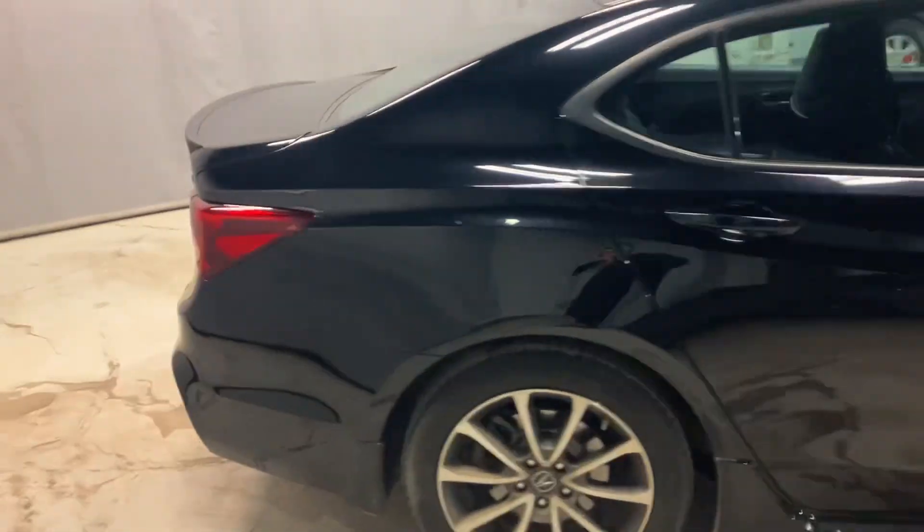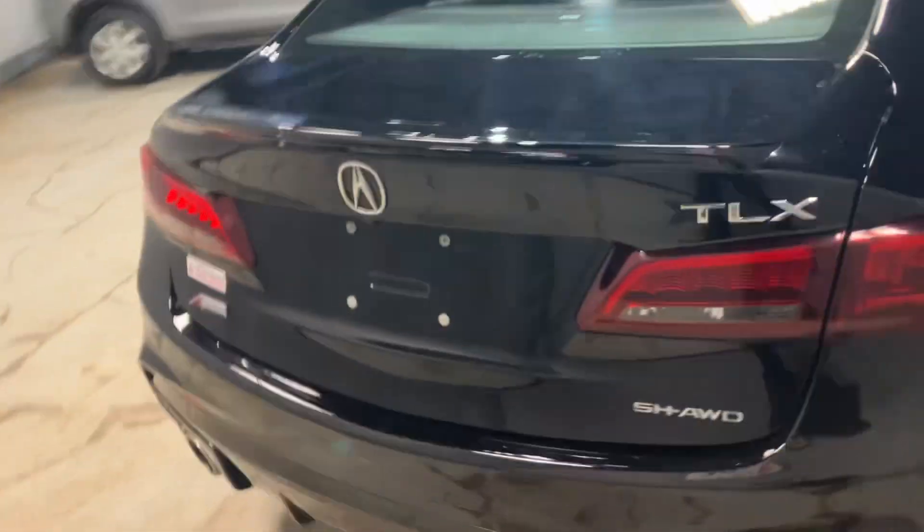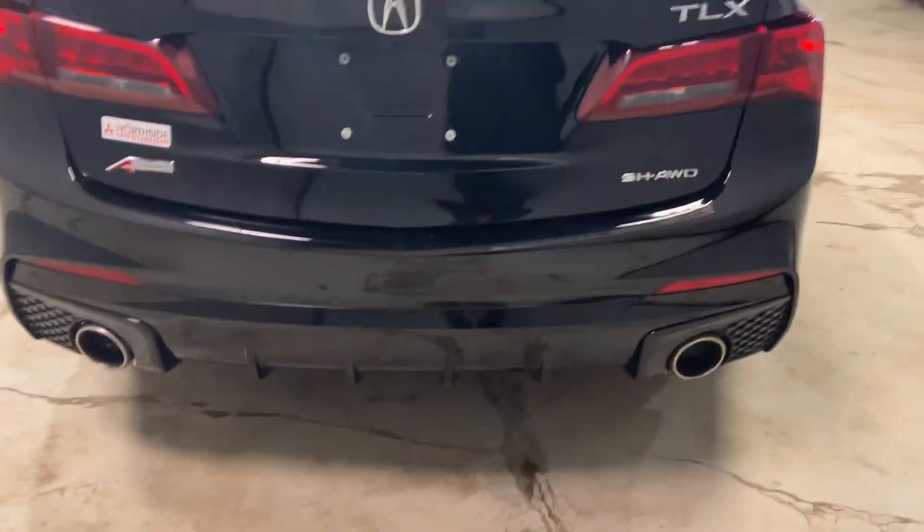This car is in tremendous shape — no dings or scratches on the paint. It has a nice dual exhaust and nice alloy rims on the vehicle.